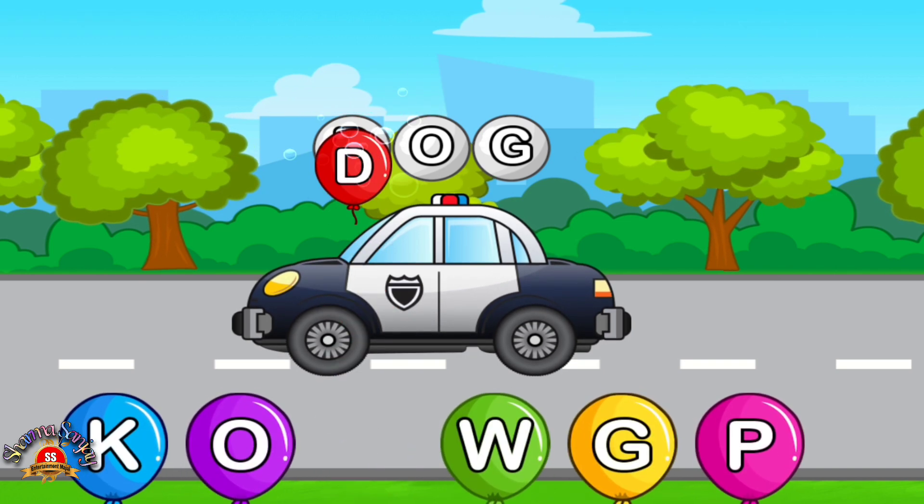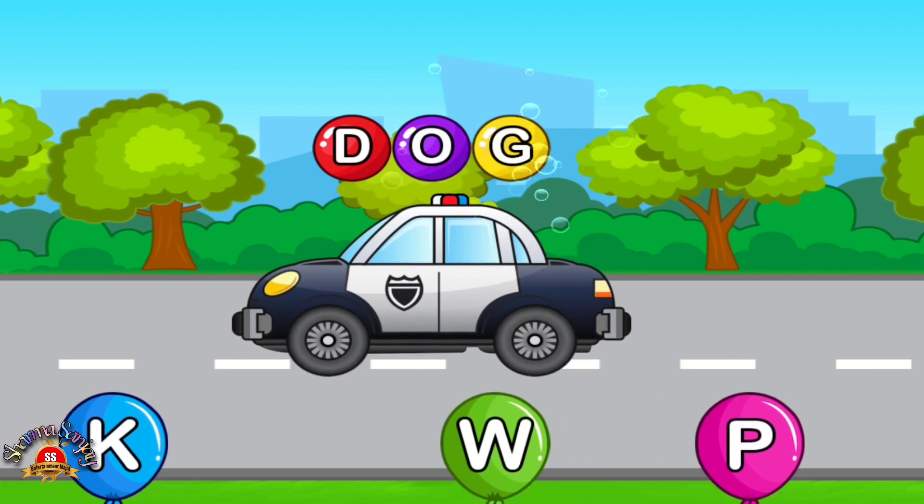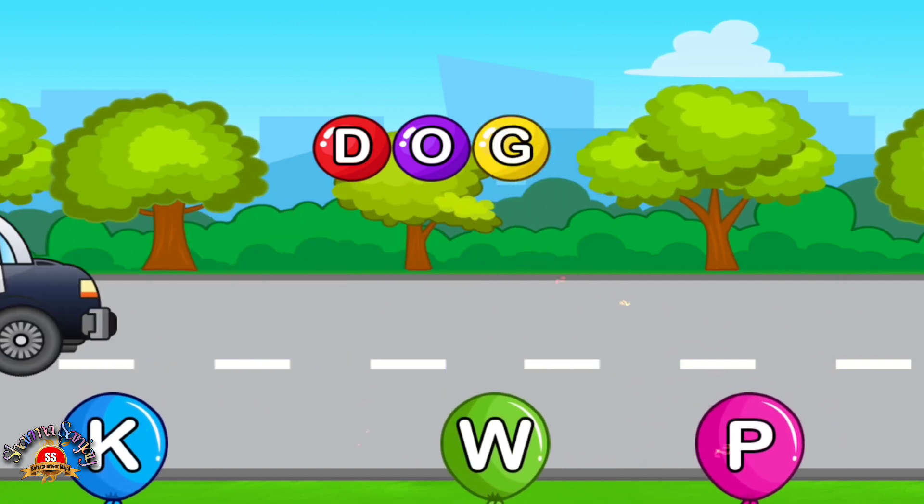Match letters. E. Perfect. Love it. Dumb. Perfect. Perfect.